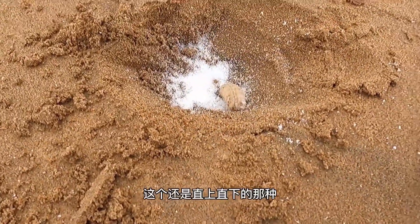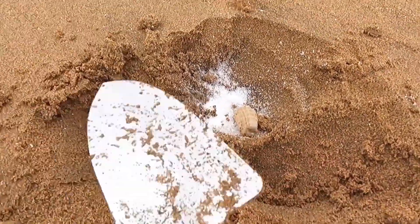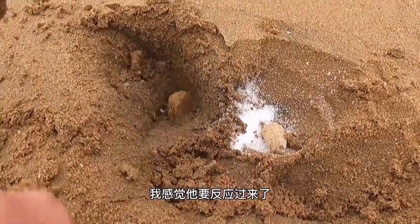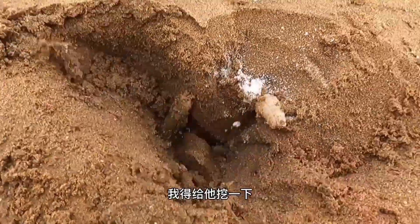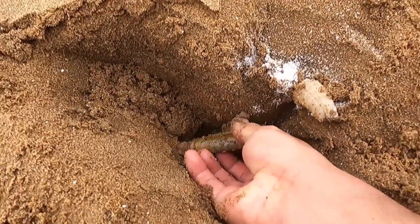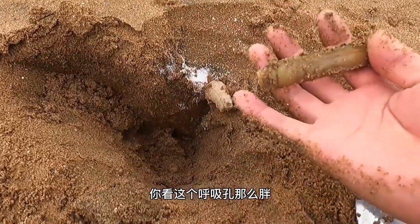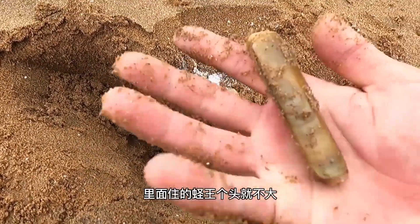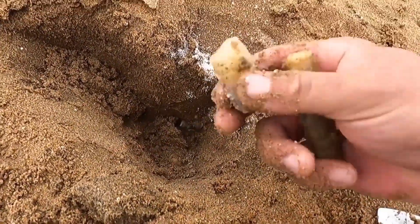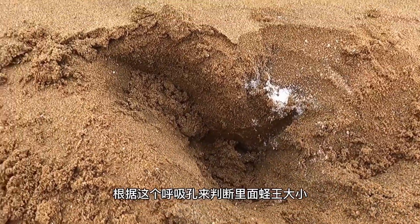I feel like it's about to react. I need to dig it out. I got it — it almost got away from me. Look, the breathing hole is so big, but the king razor clam living inside isn't actually that big. Sometimes you can't judge the size of the king razor clam inside just by looking at the breathing hole.